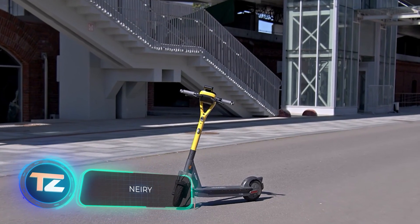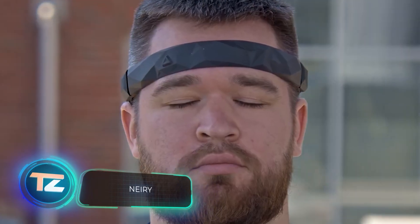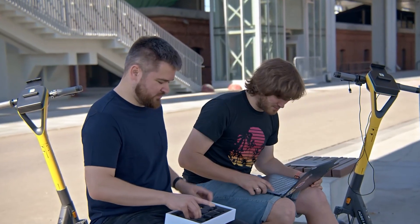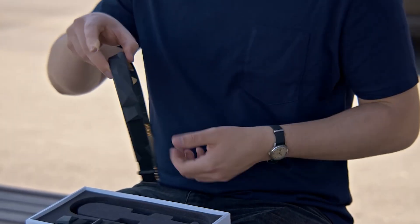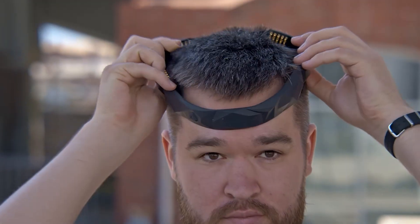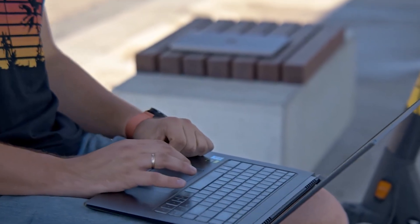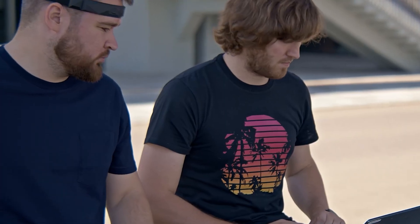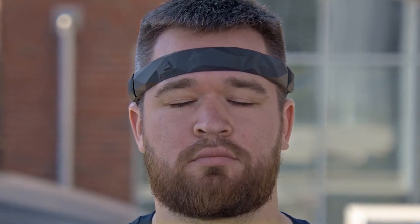Meet Whoosh, a scooter rental company, and Nary, a biotech company. What if these two companies teamed up? Well, they already did, and the result is the world's first mind-controlled scooter. A special neuro interface reads data from the rider's brain — electroencephalogram signals — and based on that information it adjusts the scooter's speed.